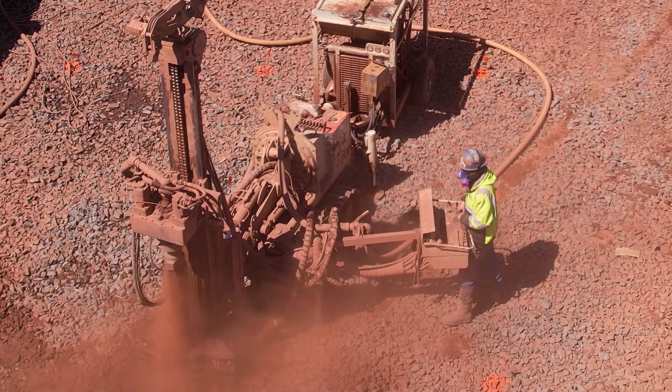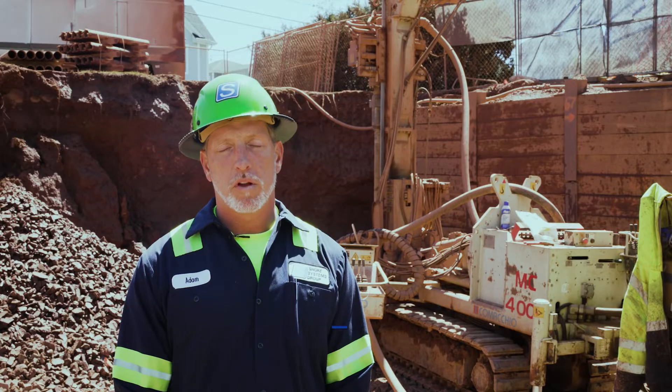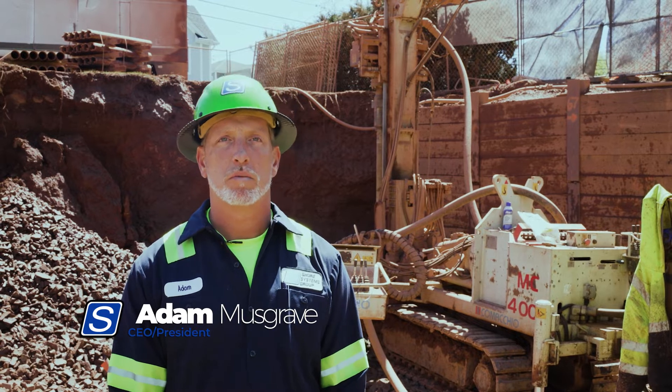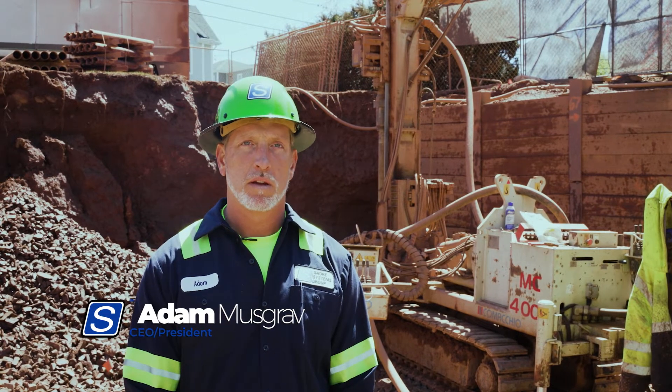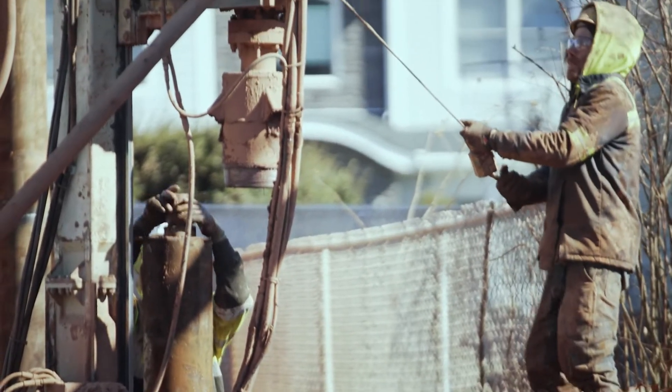They have a centralizer bar — this is going to be a number eight centralizer bar project — which goes down the center of the pile and then gets grouted into position. That creates the bond zone between the rock socket below and the actual foundation.